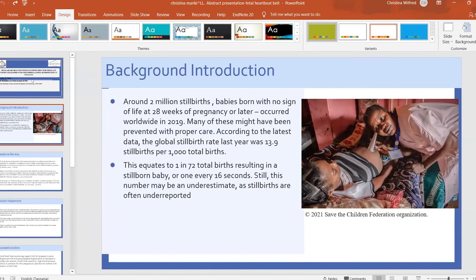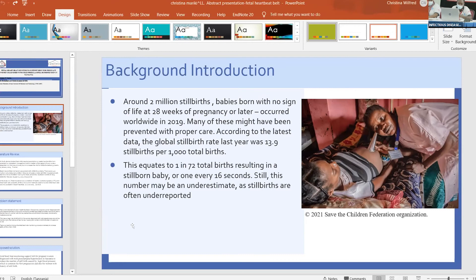Favour's question raises a valid point: knowing the mother's blood pressure at that time would also help, since it could be a contributing factor affecting the fetus. It may be important to monitor both the mother and the baby together since we can't isolate the fetus from the mother — this is something to consider adding to the project.